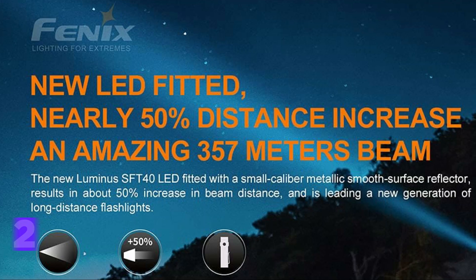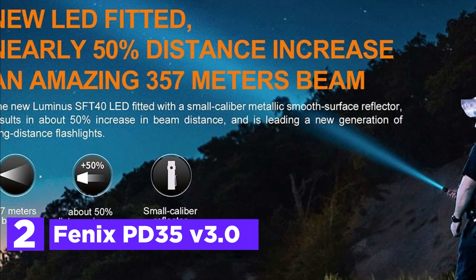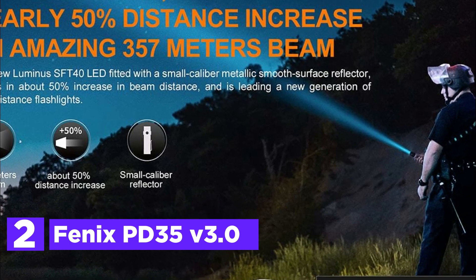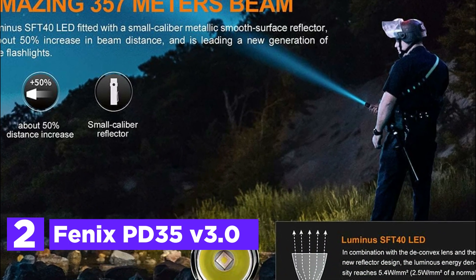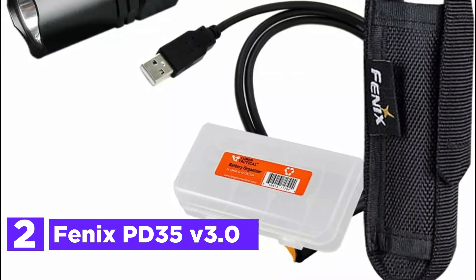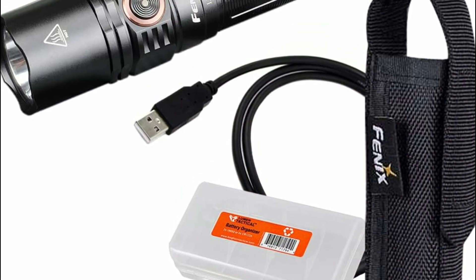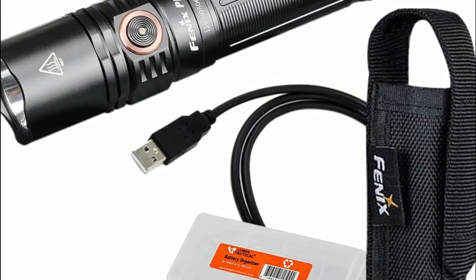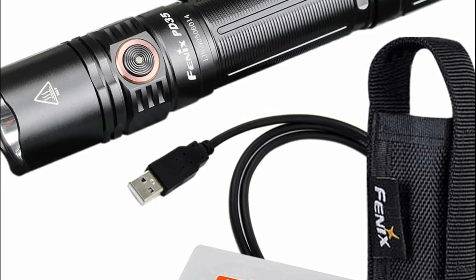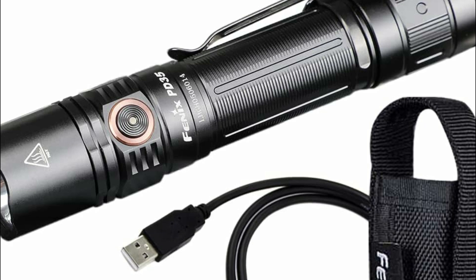Number 2 on our list, the Phoenix PD35 Version 3.0. The Phoenix PD35 Version 3.0 is a top-tier tactical flashlight boasting a powerful 1,700-lumen beam with an impressive throw distance of up to 390 yards. Its rechargeable ARBL18 battery can be conveniently charged via a USB port located on the battery itself. An indicator light beneath the side switch displays the remaining battery power.